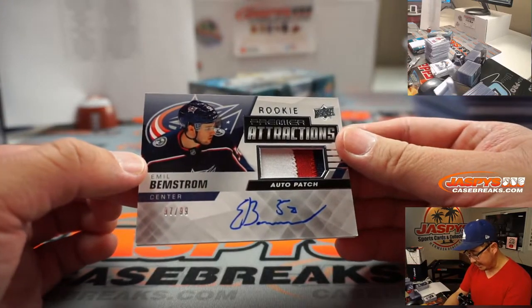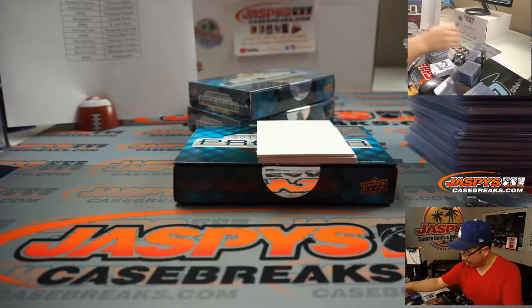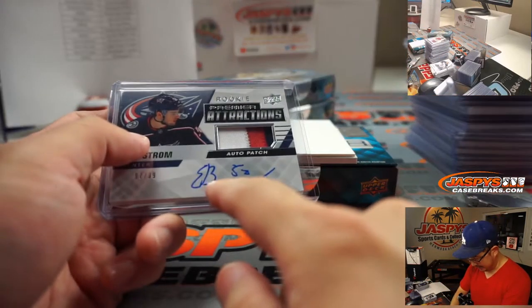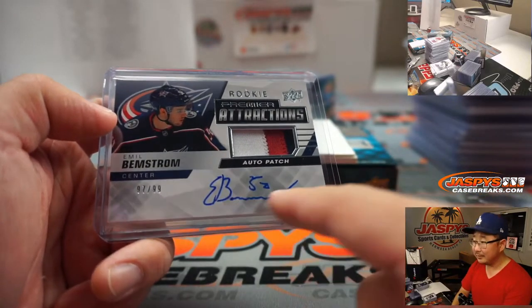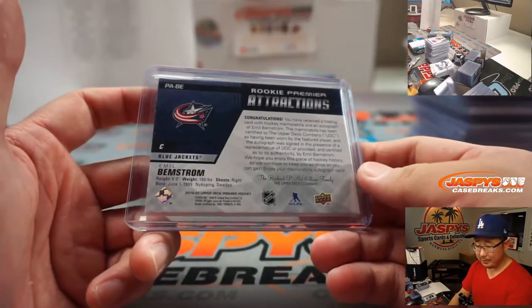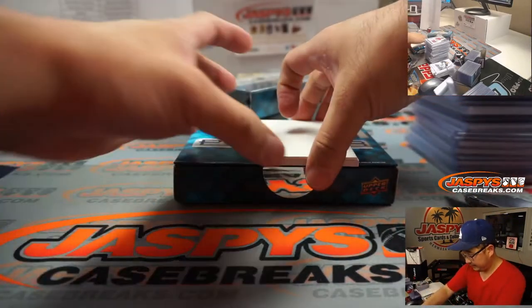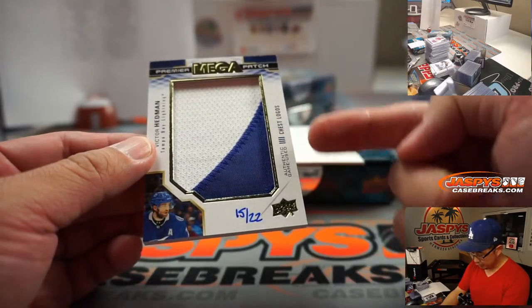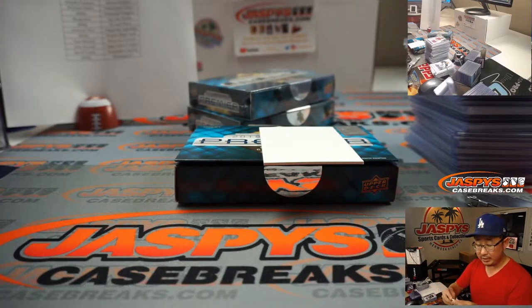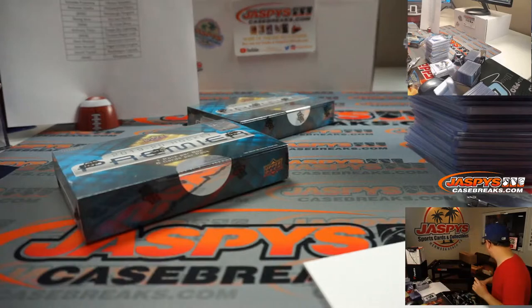We've got Emile Benstrom, 97 out of 99, Rookie Premier Attractions, three-color patch and on-card autograph. That goes to Columbus Blue Jackets — Blue Jackets 7, Columbus 7 is Eric Jay. And then we've got a mega patch — Victor Hedman with the mega patch, chest logos, authentic game use mega patch, for Tampa Bay Anthony T. There you go, Anthony.